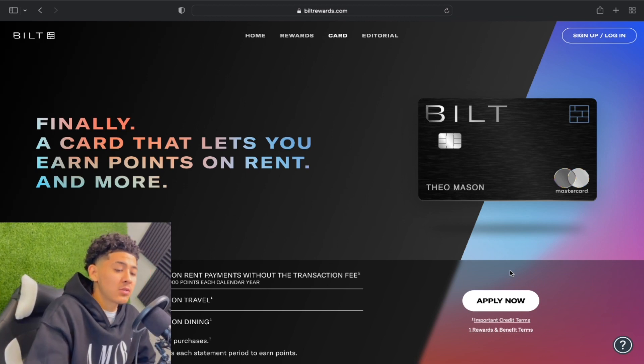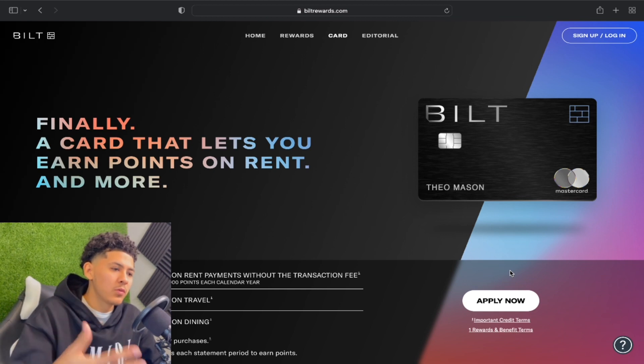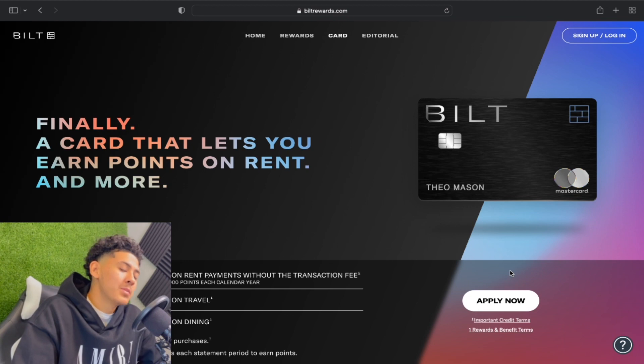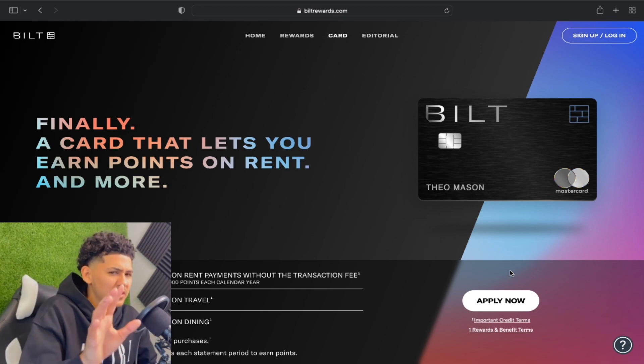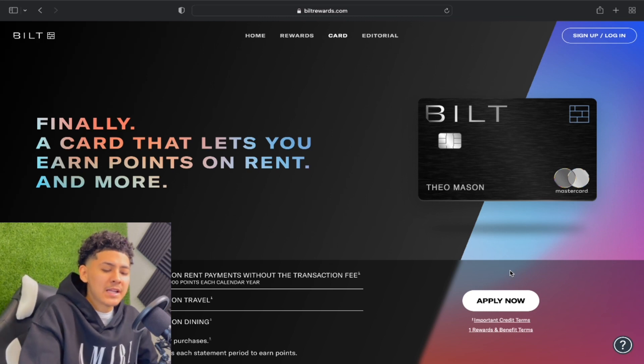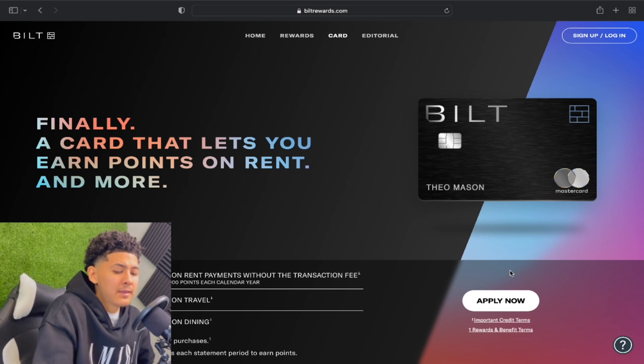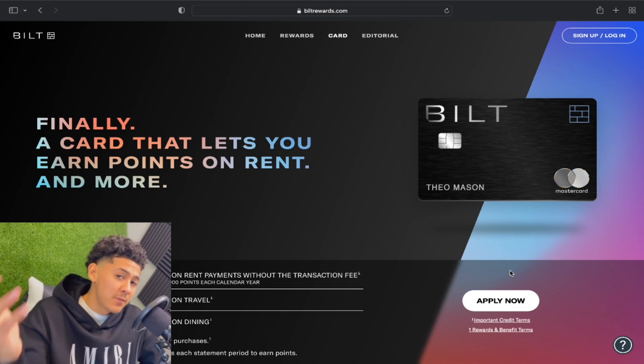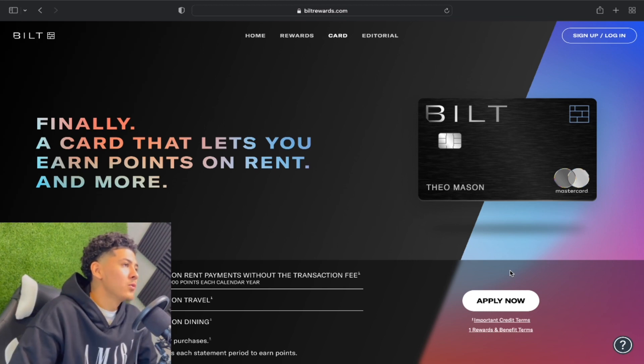I wrote down some data points on a sheet of paper so you'll know everything before you apply for this card. First of all, you can earn rewards on rent but not mortgages — but let me give you some sauce. You need an address to enter into the app and they give you a routing and account number to use. If your mortgage portal only requires those numbers, then just go for it.